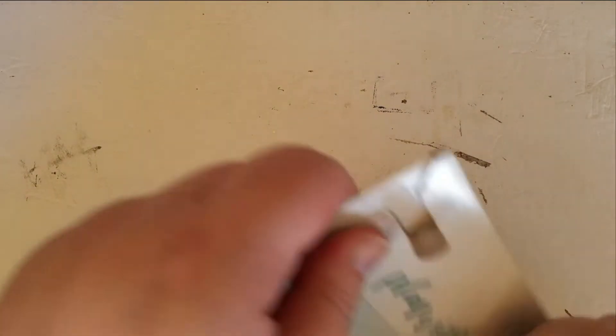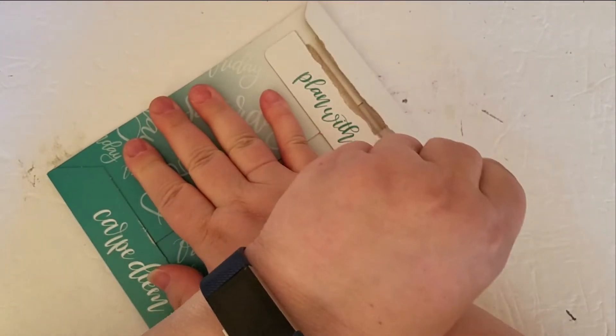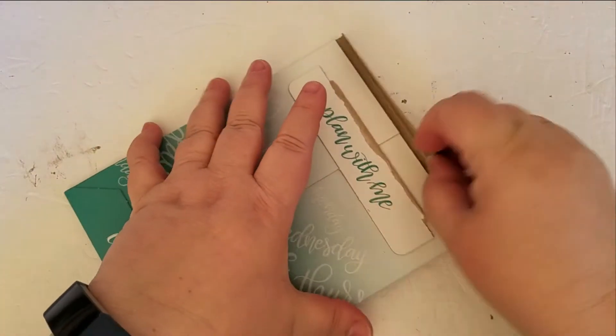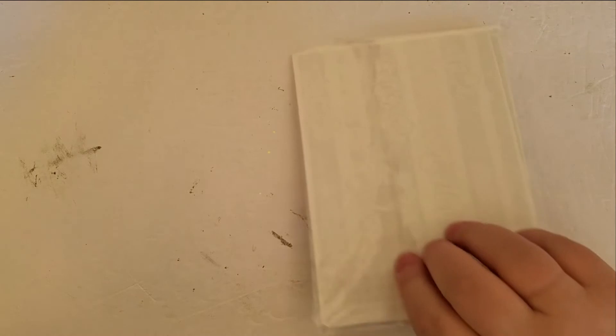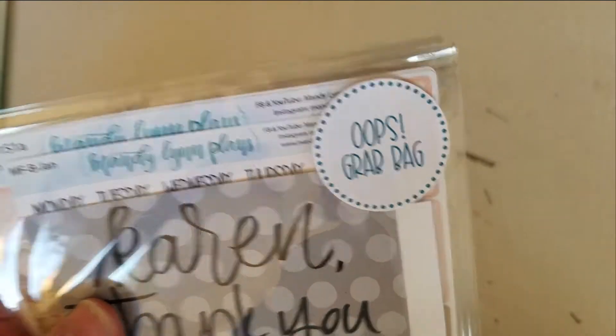One of the things I ordered — and I've ordered this same type of package in the past and I liked it — is what she refers to as her oops grab bags. What they are, are various planner stickers that have a tiny problem with them. And so I thought, why not? I'm going to order some. And so this is what they're sold as, the oops grab bag.